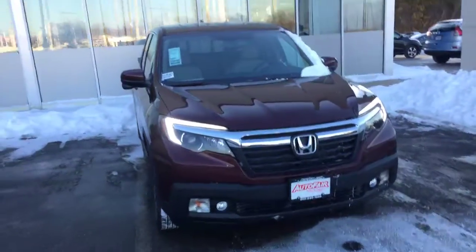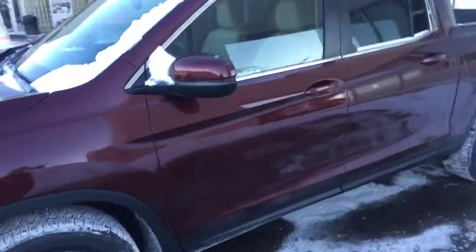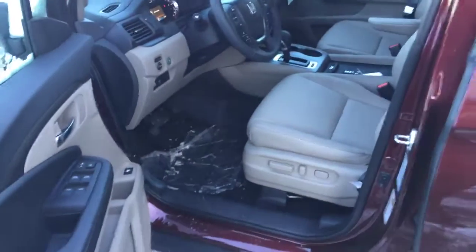It comes with fog lamps and a moonroof on the right side. It's also got the Honda smart entry system, which makes it very easy to access the vehicle.